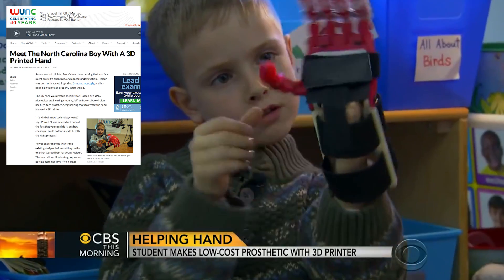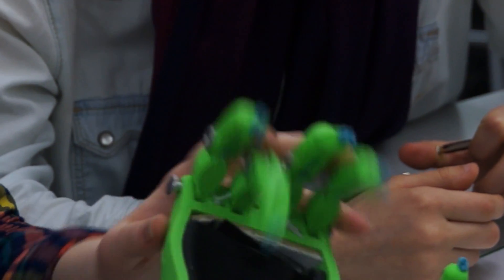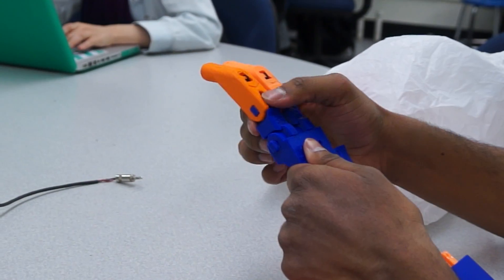Holden's story was featured on a couple different news stations. Immediately after that, people were contacting us from all over the place looking for similar devices. The demand afterwards was really what formed this whole club.